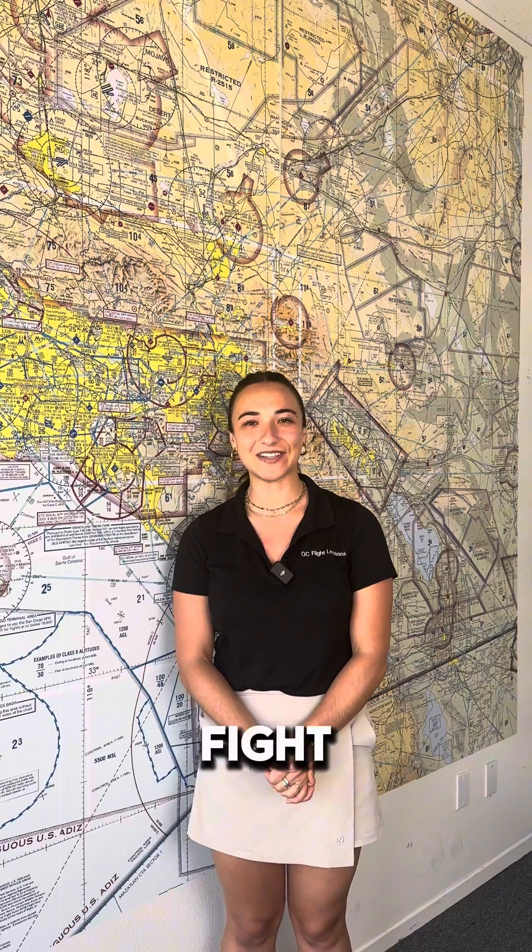Hi everyone, welcome back to the channel. I'm Francesca, a private pilot and flight school coordinator here at OC Flight Lessons, and I want to discuss with you what is required in a Class Charlie airspace.